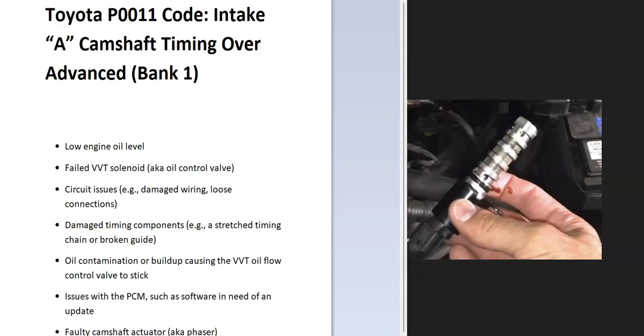Hello all. Today I'm talking about a Toyota with the P0011 code — what it is and how you go about fixing it. So what is a Toyota P0011 code? It's the intake A camshaft timing over-advanced bank one. Basically, the onboard computer is reading some issues with the timing being too far advanced, so there's something wrong inside the circuits that control this and they have to be examined.